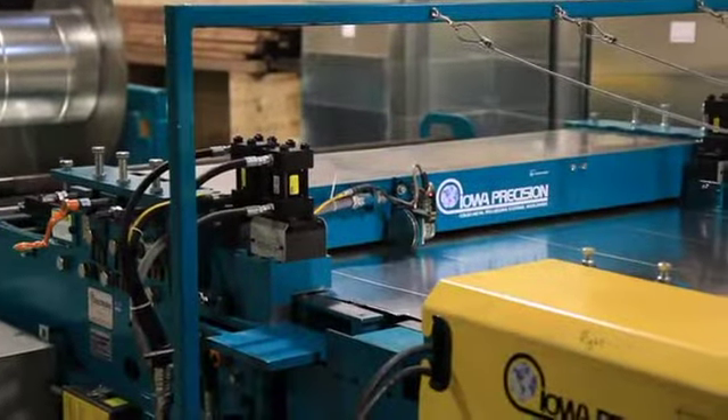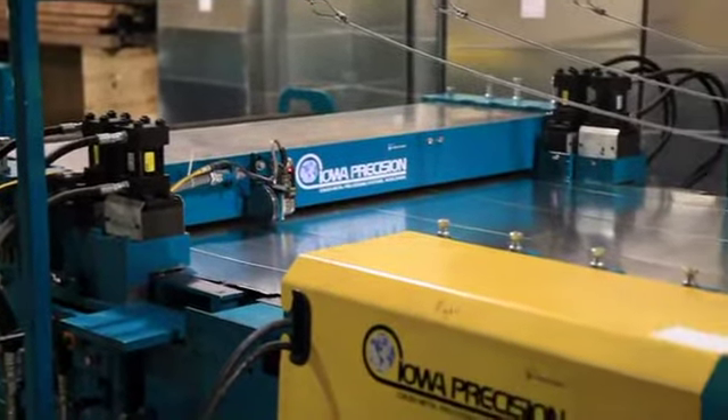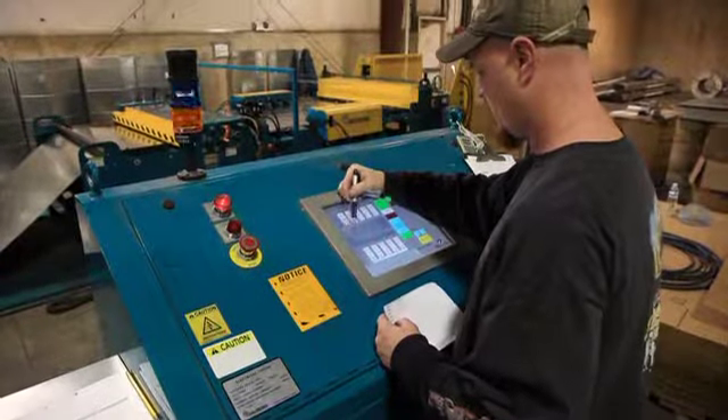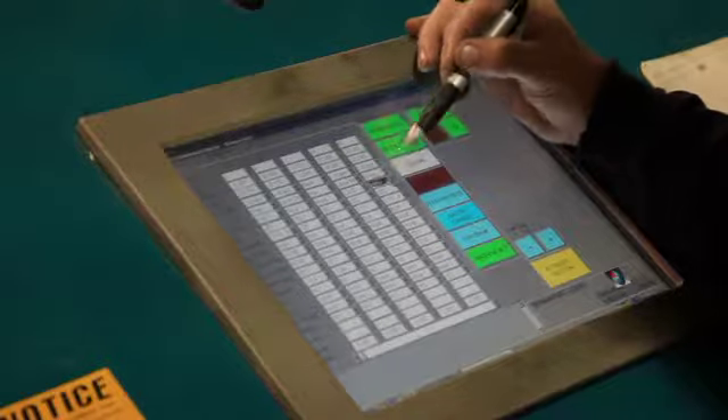An optional tie-rod hole-punching system is also available, and the notching system also accommodates TDC or TDF flanging. The controls and processing features are designed, built, and serviced by Iowa Precision, providing total system support.